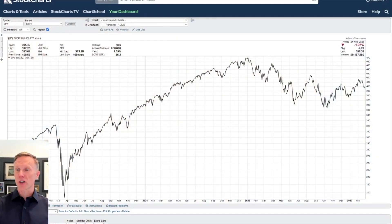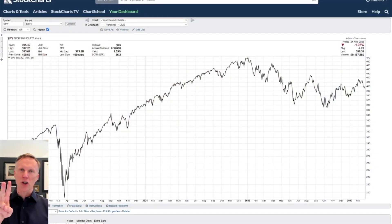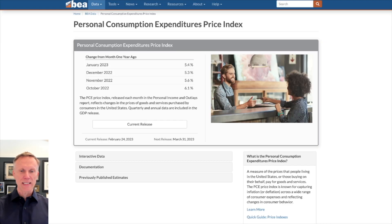Let's pop over to the chart. I have two charts to show you and one data point. Let's first start with the data point I'm thinking about, and it is something called the PCE number — the Personal Consumption Expenditure Price Index.